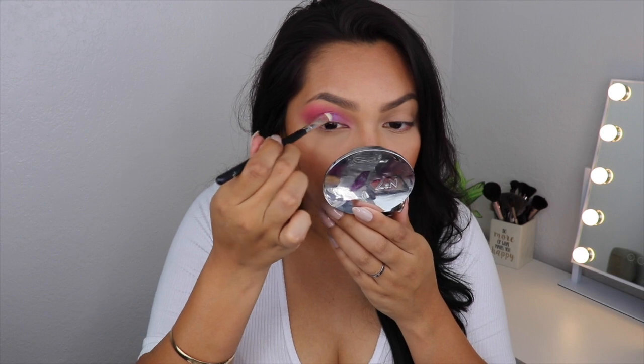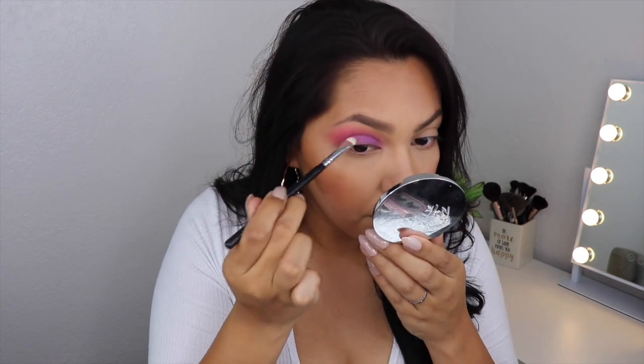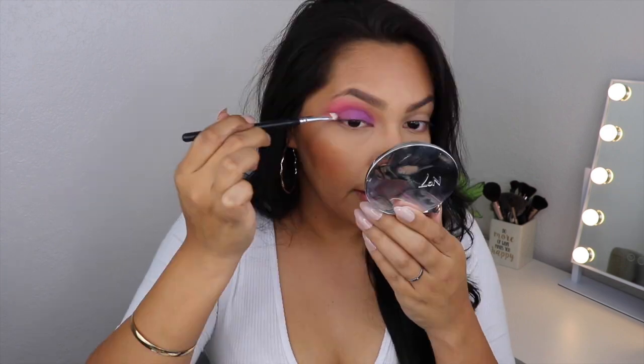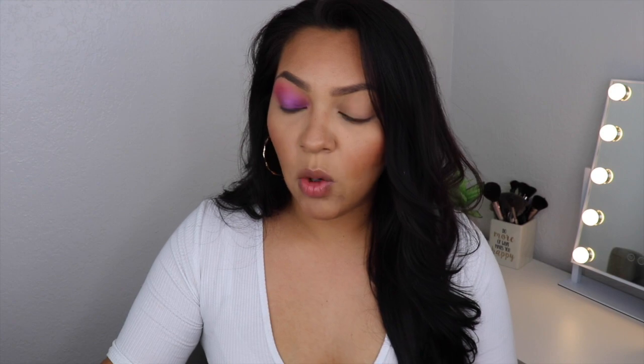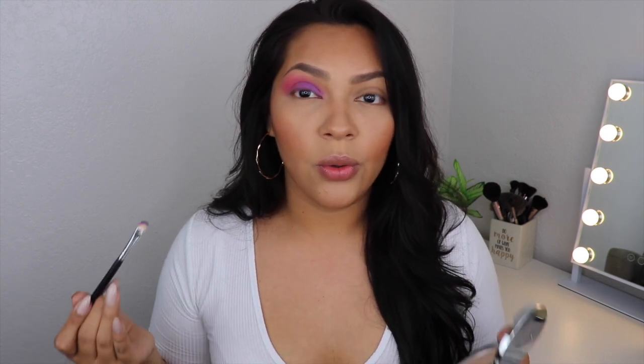That flat brush isn't really doing it for me, so I'm switching to this Morphe brush and picking up more product to add it right here. I'm just dragging the purple out a little bit — I love purple, so when I get to use it I get really excited. Now I'm going back in with the same palette to pick up a more blue color. I love this palette even though it has a lot of fallout — it's just so pigmented.